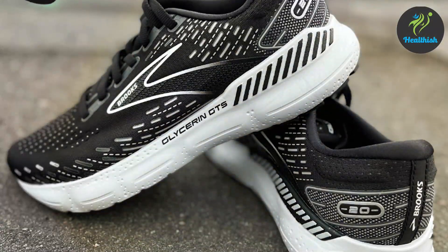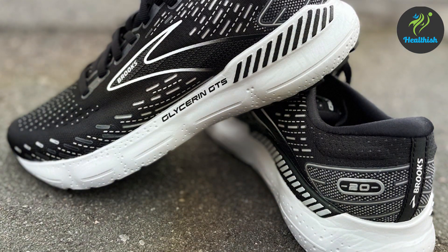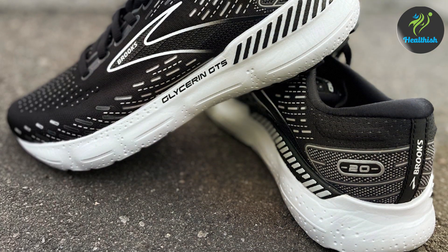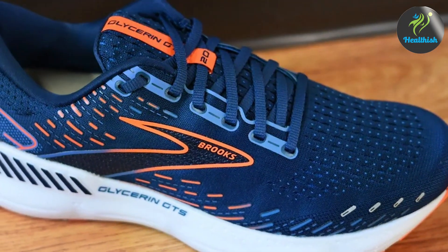And there you have it, folks — our ultimate guide to the top seven best running shoes for wide feet. Whether you're a seasoned runner or just starting out, finding the right shoe can make all the difference in your performance and comfort. Thanks for joining us, and until next time, happy running!